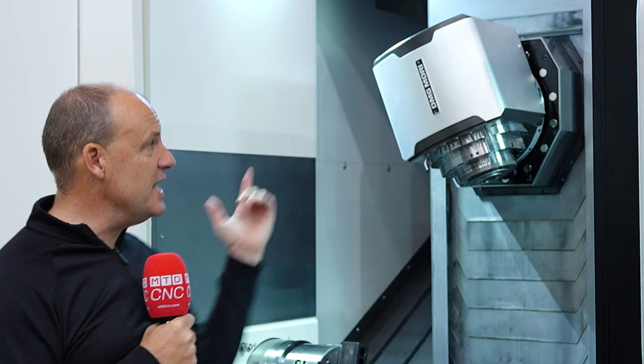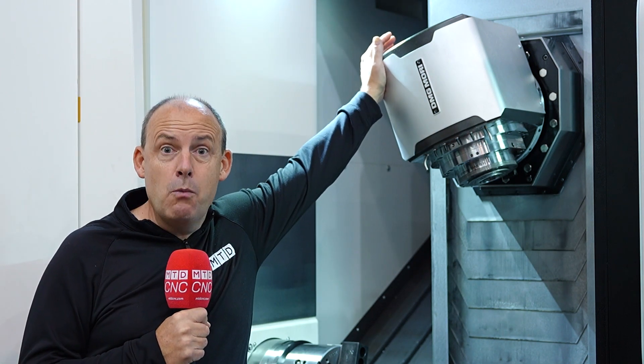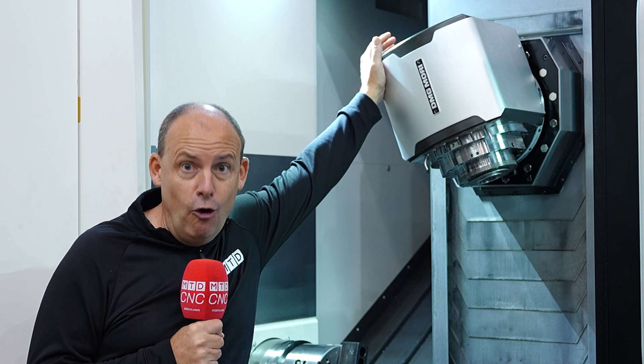All of these solutions guarantee you lights-out unmanned running, and when we talk about automation, one-hit machining is very much a part of that. This CLX 450 happens to be one of my favorites here at DMG Mori, and it won't be the only multitasking machine on show.